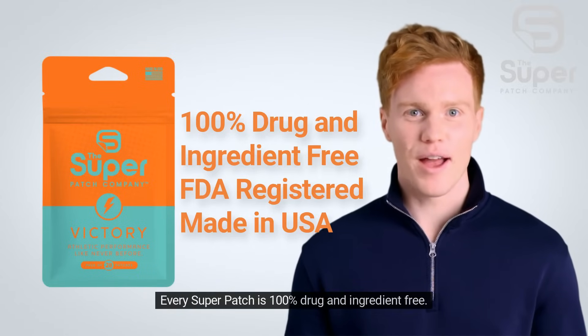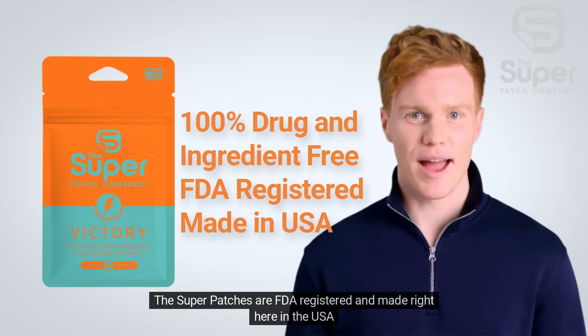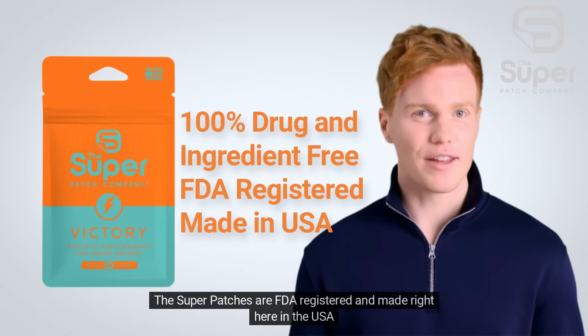Every super patch is 100% drug and ingredient-free. The super patches are FDA-registered and made right here in the USA.